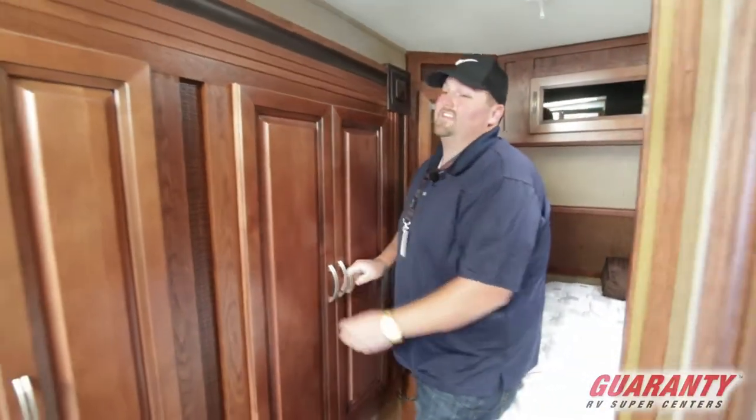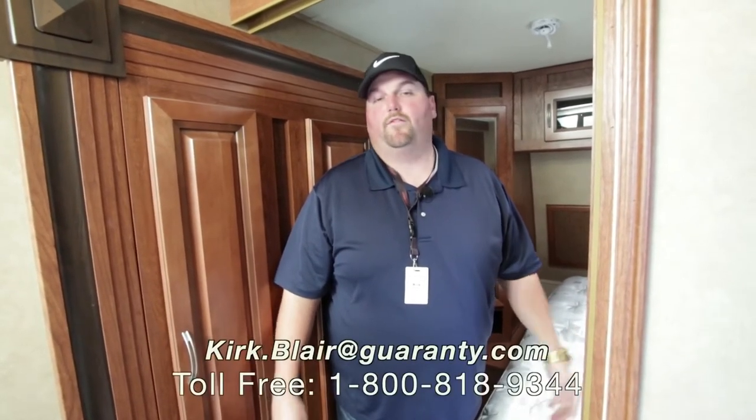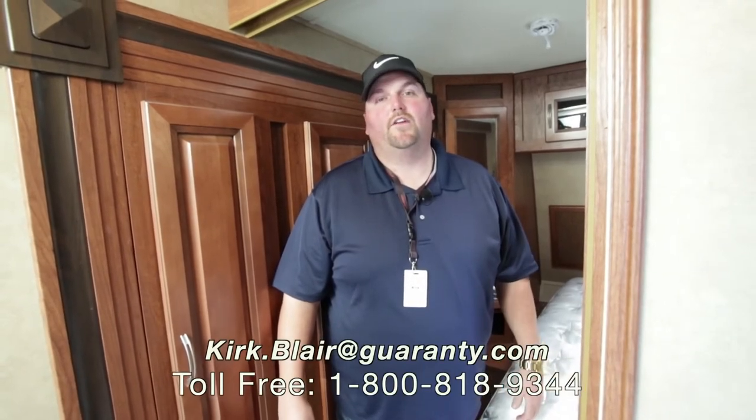So like I say, this is a nice unit. It would be good for a couple of people or a small family — good seating out there. If you want to see anything else, please give me a call. My name is Kirk, 541-601-8742 is my phone number. Hope you have a fantastic day. Come see us at Guaranty RV in Junction City, Oregon.